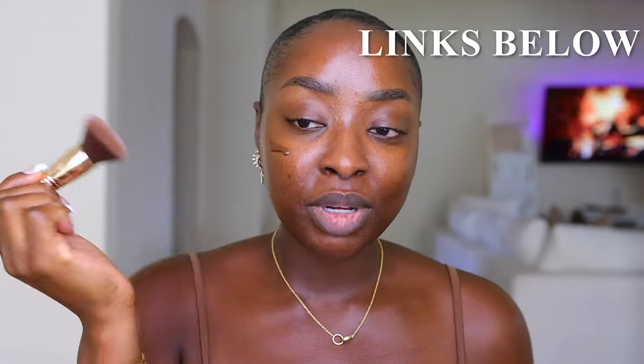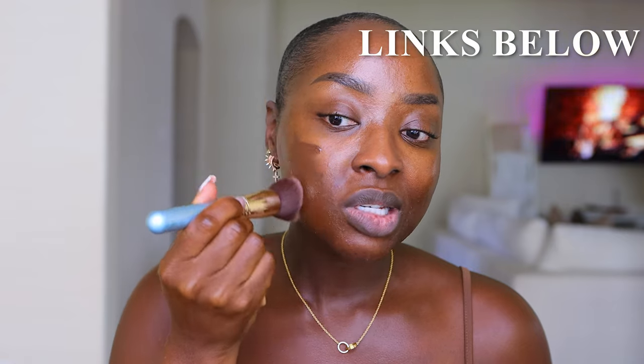All products are going to be linked below. This is a Sigma flat kabuki brush. It has a light scent to it. It looks like nothing when it goes on. Now, mind you, I do have a breakout. I have rosacea and every now and then I have these rashes on my face — that's what's happening right now, but we still move.